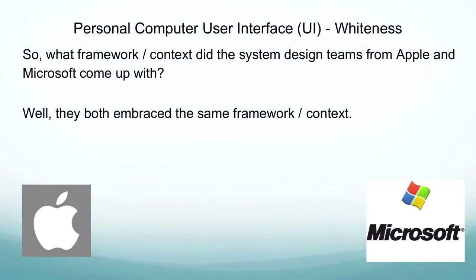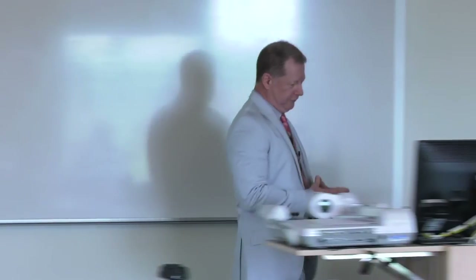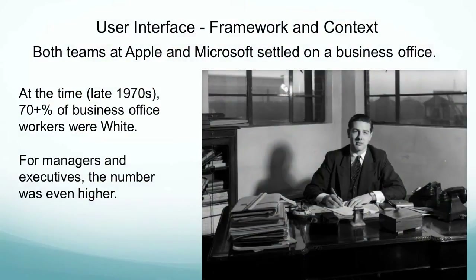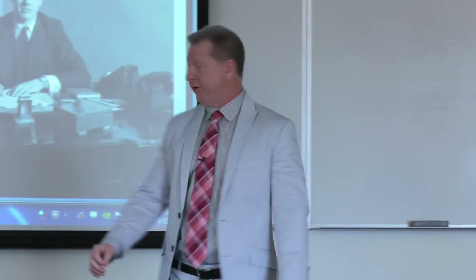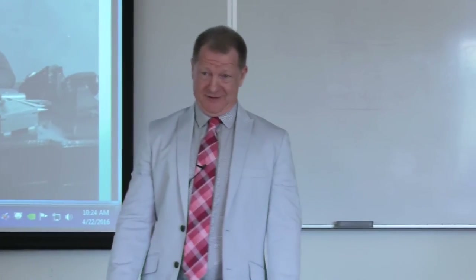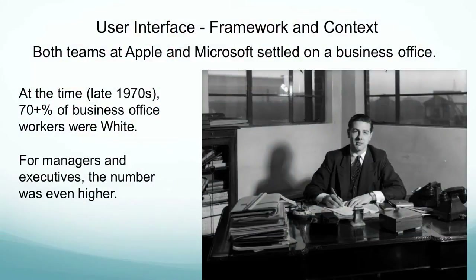What framework did they select to develop the user interface? They both came up with the same framework and context. The context here is straight from context, consequences, and change — you might know what it is. It was this: the business office. The way they decided to develop the user interface is based on a business office paradigm. You can see a lot of things here directly translated to the personal computer user interface: the desktop, the inbox, file folders, attachments — probably not a recycling bin, but definitely the trash, throwing those documents away.